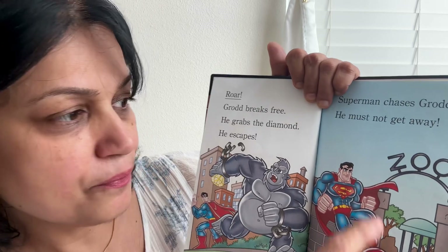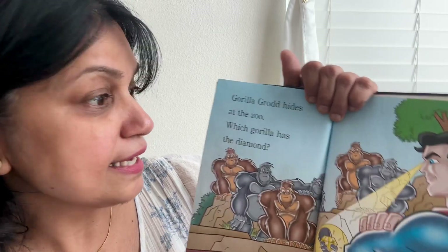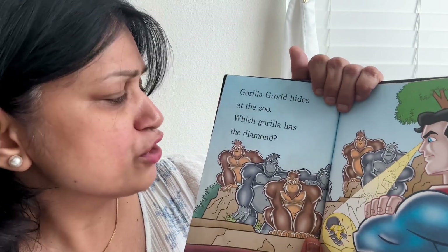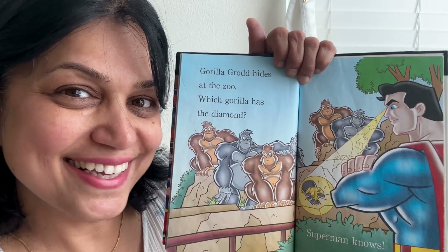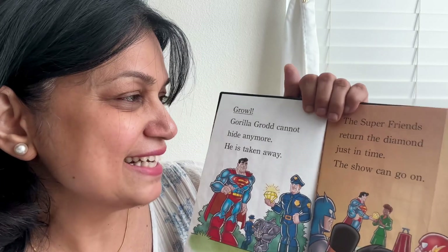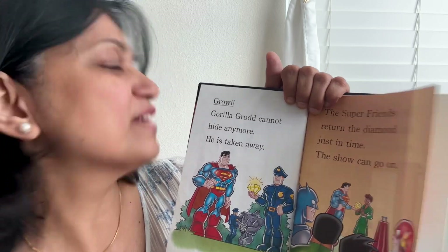Where does Grodd go? Z-O-O — that is a zoo! You can see the banana field. Gorilla Grodd hides at the zoo, but there are lots and lots of animals there, and a lot more gorillas too. Which gorilla has the diamond? Superman looks to see who is carrying it. Superman knows — Gorilla Grodd cannot hide anymore. He is taken away by the police. The super friends return the diamond just in time, and the show can go on!